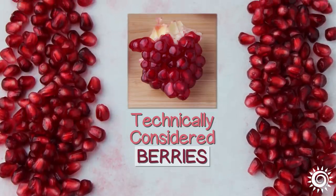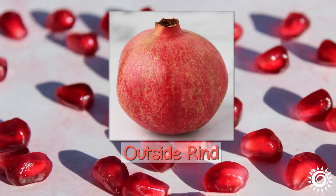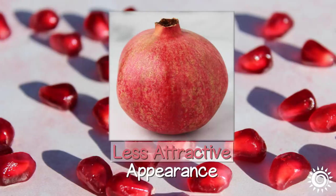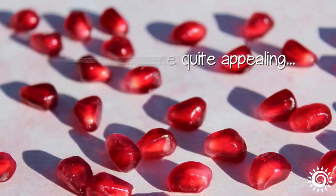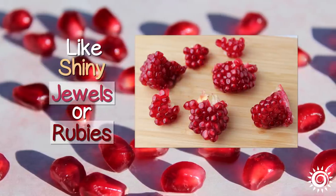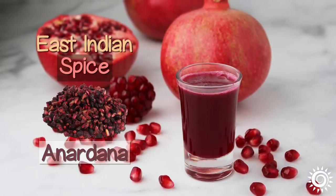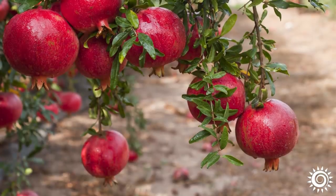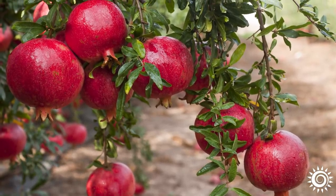Botanically speaking, they are technically considered berries. While the outside rind of pomegranate fruit can have a worn and less aesthetically attractive appearance, when the peel is removed, the juicy red arils are quite appealing, like shiny jewels or rubies. Arils can be eaten fresh, pressed to make juice, or dried — as in the East Indian spice known as anardana. Pomegranates are a seasonal fruit variety, typically available in the fall and winter.